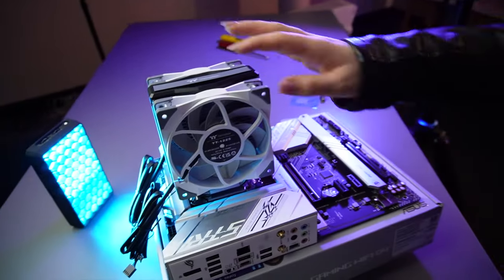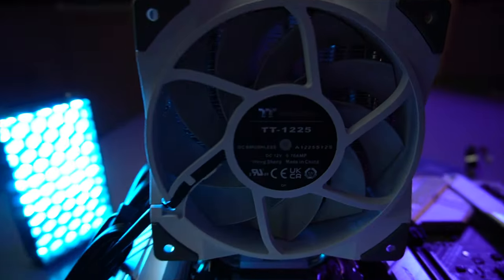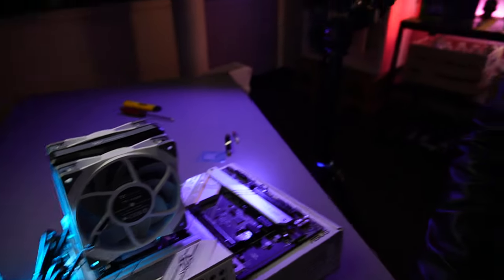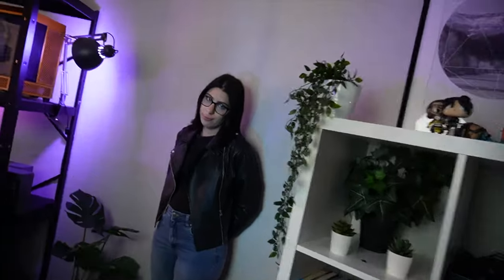Where are we at? We have our fan on the motherboard — we've just installed that. Is it cheesy if I say 'cool'? It's cool. And then we bring it along to the case. Feeling really good, can't wait for this to be done. It's nice to have some professional assistance — she's not referring to me, by the way, for all those at home.